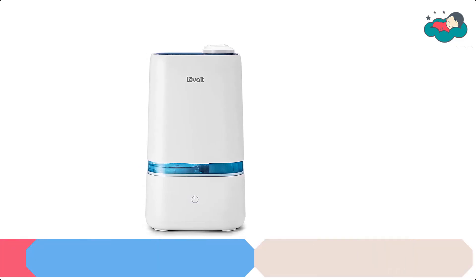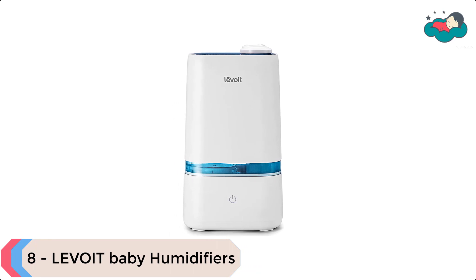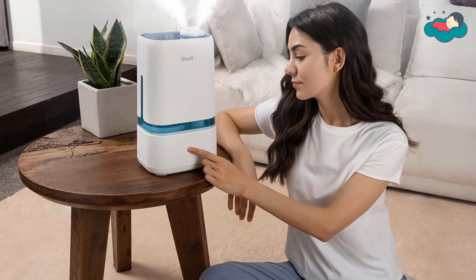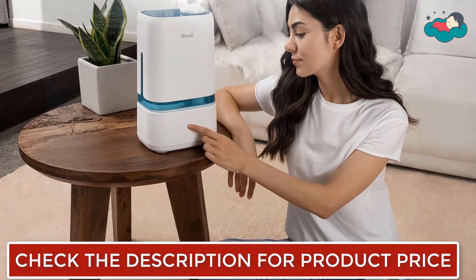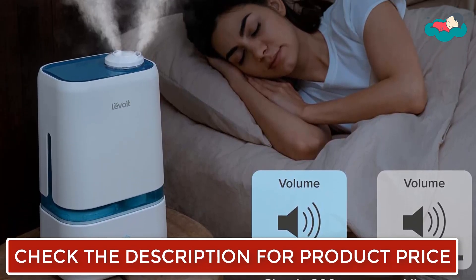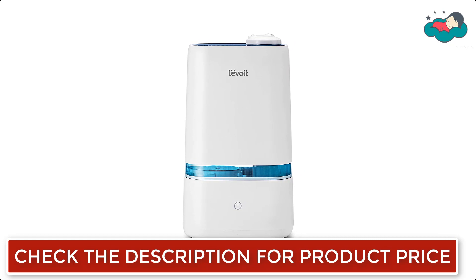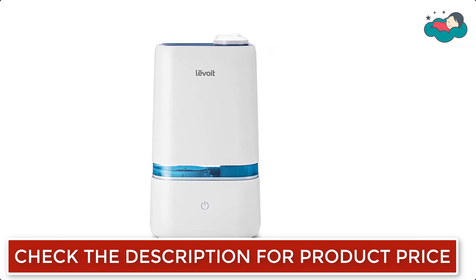Ranking at number 8 we have the Levoit Baby Humidifier. It comes with a large tank, quiet operation, and a mist height up to 50% higher than other leading humidifiers. The Levoit Classic 200 Ultrasonic Cool Mist Humidifier provides fast, comfortable relief from the effects of dry air, alleviating allergies, congestion, sinus headaches, snoring, and dry skin. The large 4-liter tank delivers hassle-free humidifying all day and all night, and automatically shuts off before it runs dry.